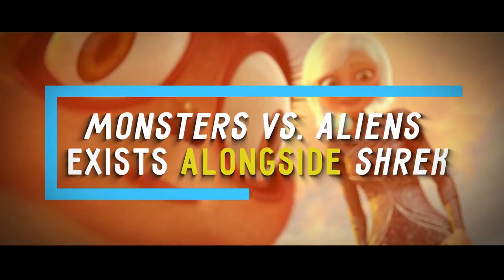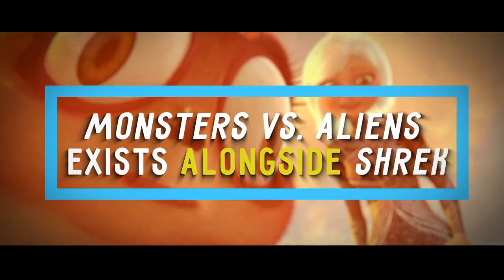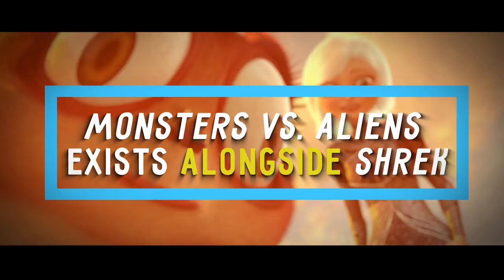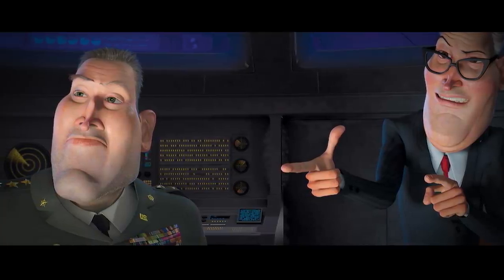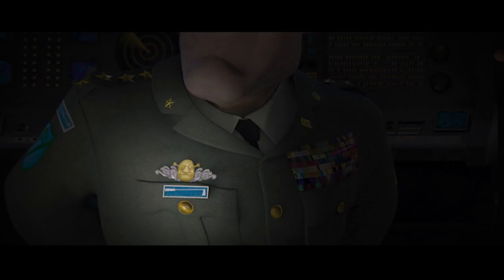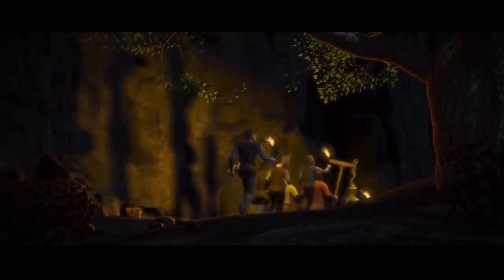Number 20: Monsters vs. Aliens Exists Alongside Shrek. If you look closely, the general in Monsters vs. Aliens is wearing a little Shrek pin. Either ogres exist in their universe, or they're big Shrek fans.